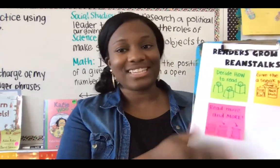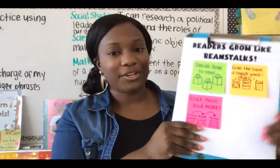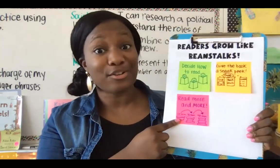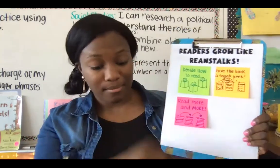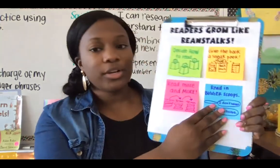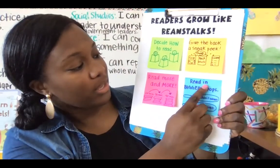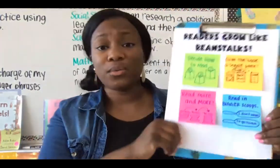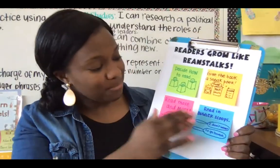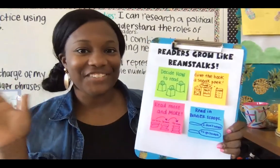Readers, as you go off today, remember we are growing like beanstalks this year. We're deciding how to read, taking those sneak peeks, and setting goals to read more and more. And today, to help us read faster, we're going to read in bigger scoops. Let's say that together: 'Read in bigger scoops.' Don't let those words intimidate you — find the snap words and scoop them into bigger scoops. All right, readers, good luck today. Off you go!